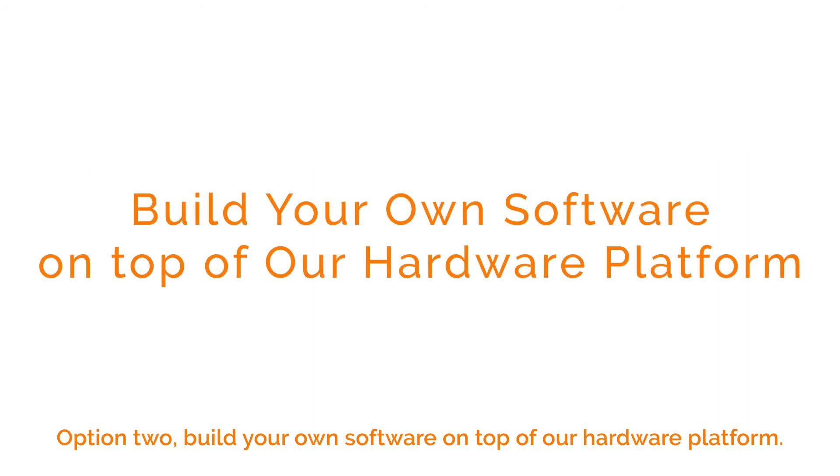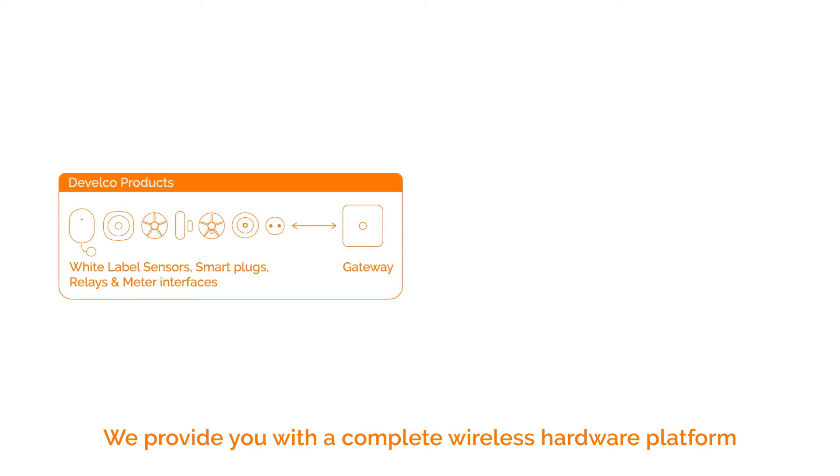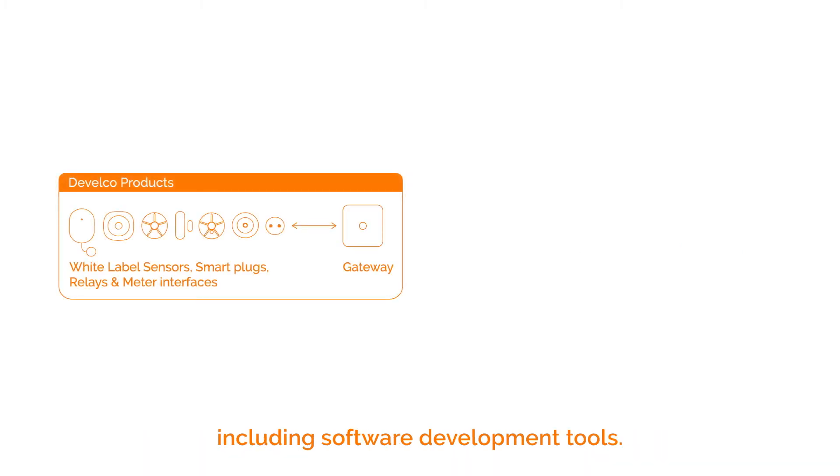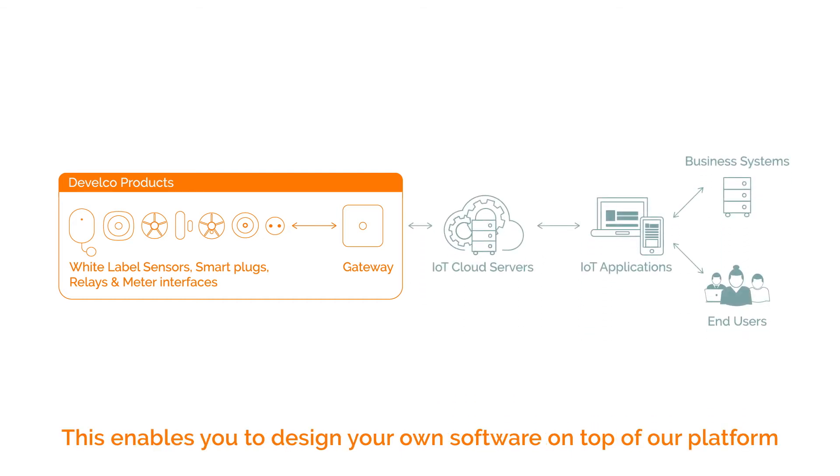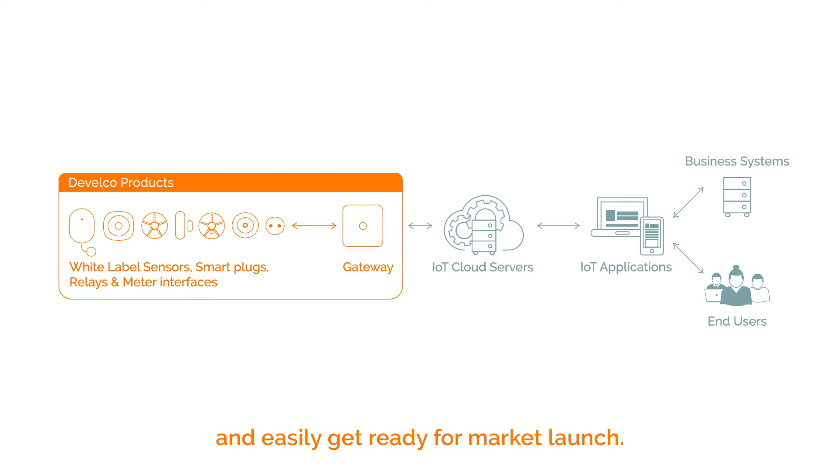Option two: build your own software on top of our hardware platform. We provide you with a complete wireless hardware platform including software development tools. This enables you to design your own software on top of our platform and easily get ready for market launch.